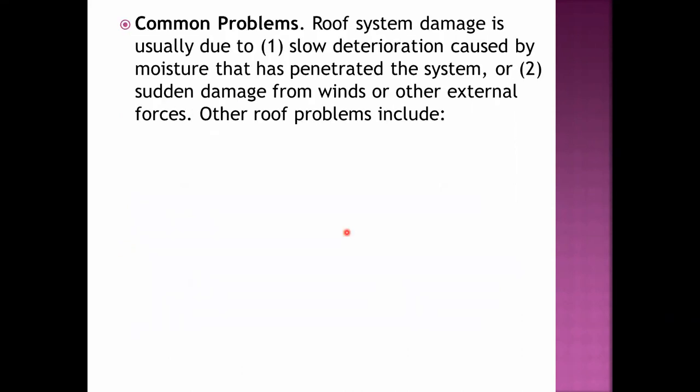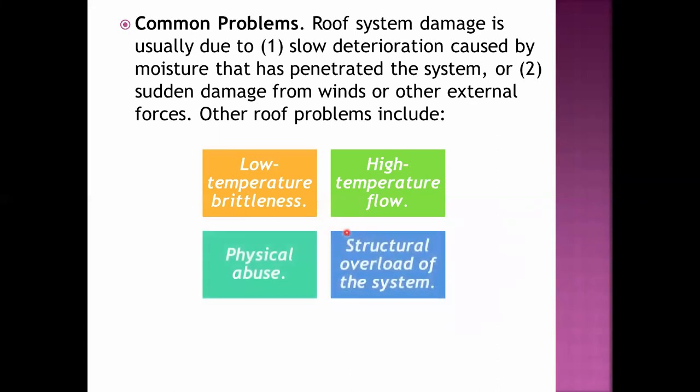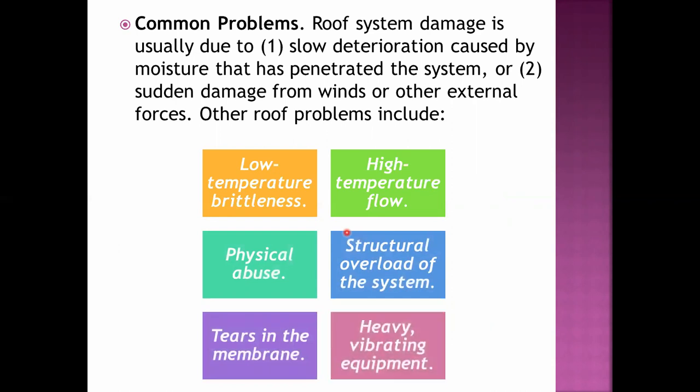The common problems of the roof system include low temperature brittleness, high temperature flow, physical abuse, structural overload of the system, tears in the membrane, and heavy vibrating equipment. Roof damage usually results from slow deterioration caused by moisture, weather, and climate, as well as sudden damage from winds or external forces.